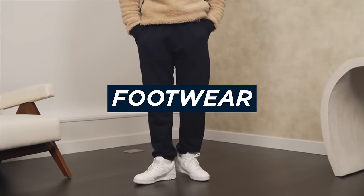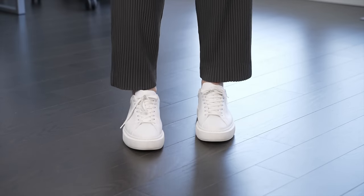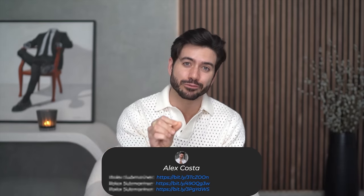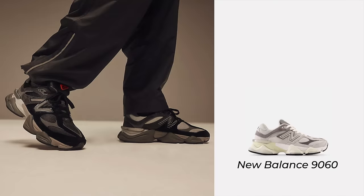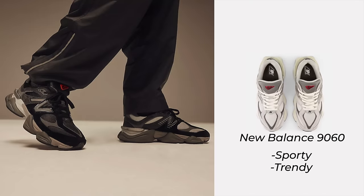Moving on to footwear — I highly recommend you get a pair of clean sneakers with a classy aesthetic, like these from Arnie. I've been wearing these a lot lately and so many people ask me where I got them. New Balance also has a ton of stylish sneakers — like the 550s, which are great in all white and are really hot right now — or the 906s, which are more sporty and trendy. I see a lot of men and women wearing these.